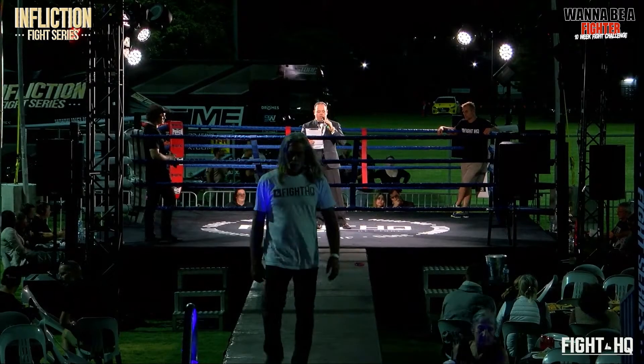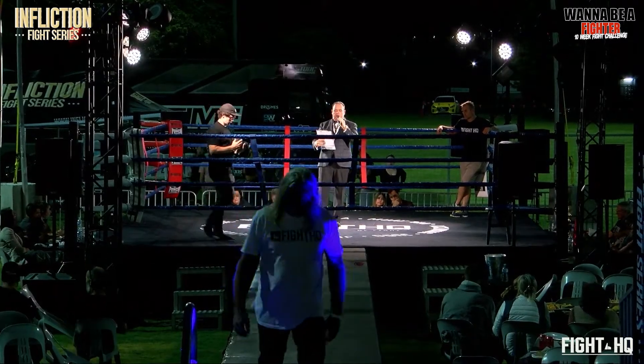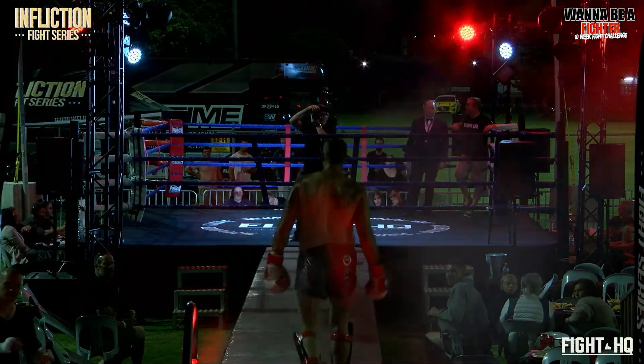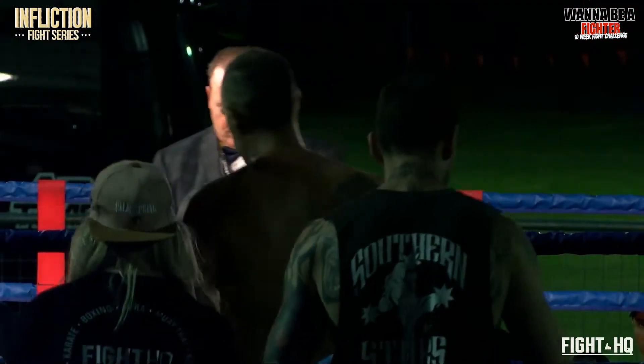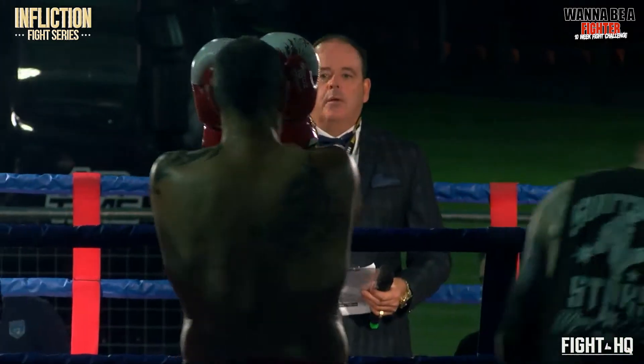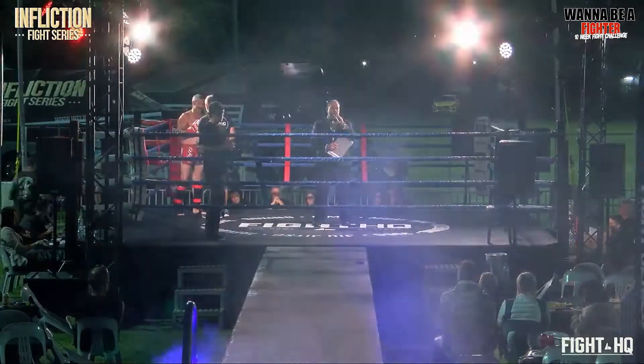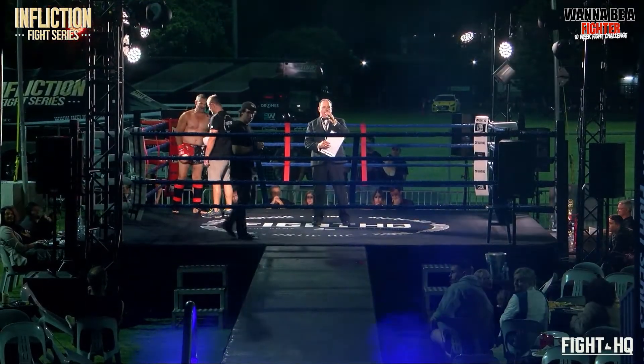Introducing first, making his way to the red corner, give it up for Troy Grimsley. Here comes Paul Callender.